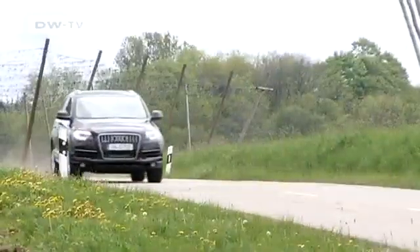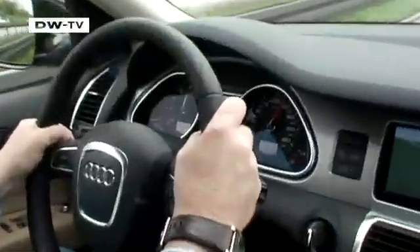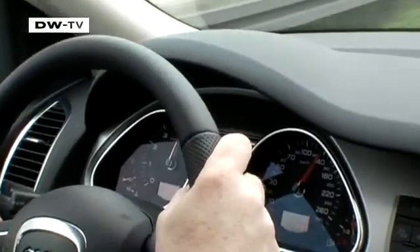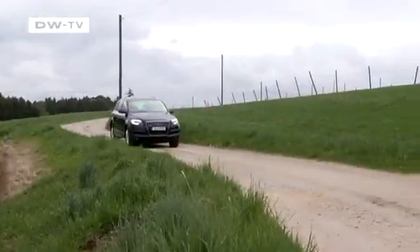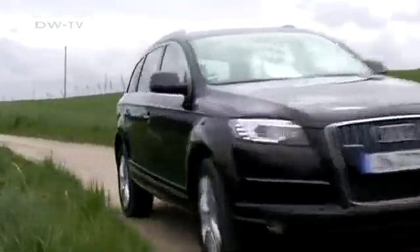The best facelifts have always been the ones you don't notice at first glance, yet they still have a positive effect. That's the case with the Audi Q7. Most of the new beauty is on the inside, though the manufacturers have also fitted new engines in their top-of-the-range models.